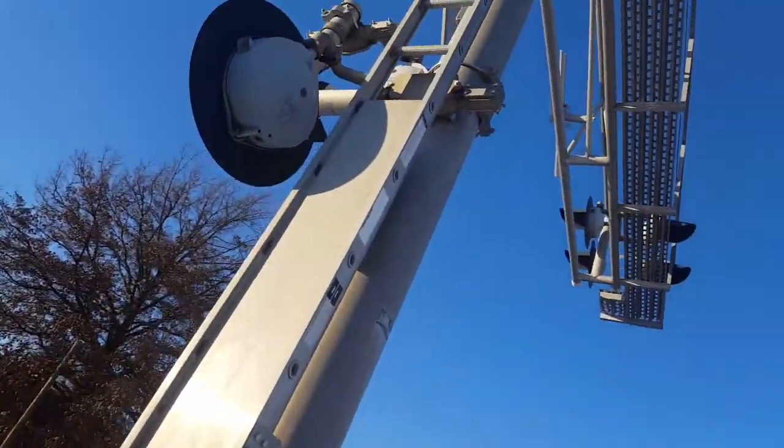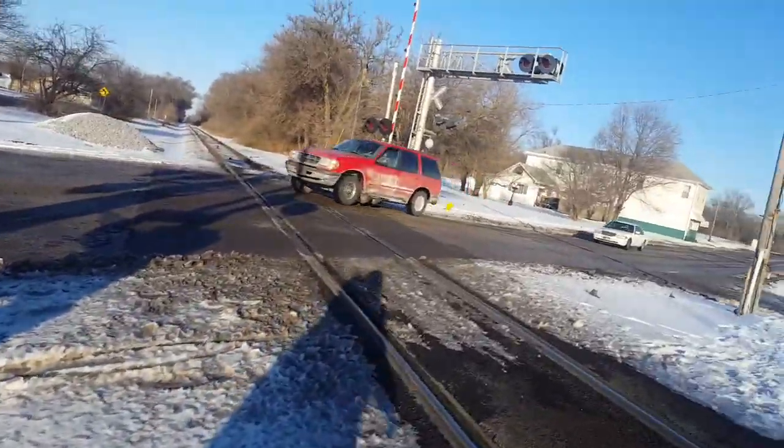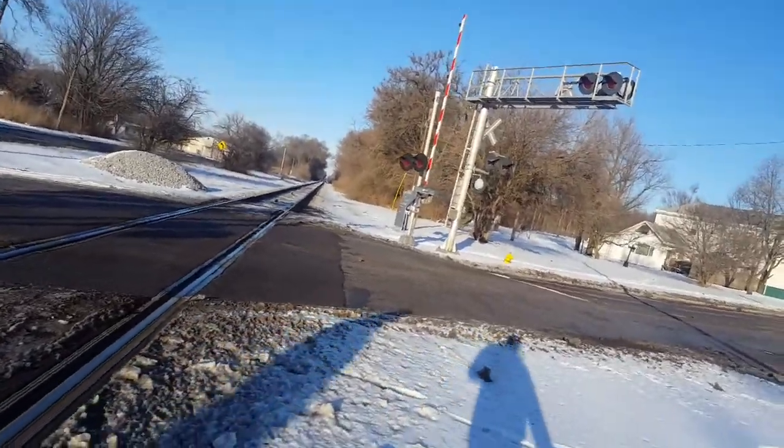Over here we have a Harman junction box. So that cantilever — the cantilevers are like a few Harman, and the gate poles are a few Safetran.